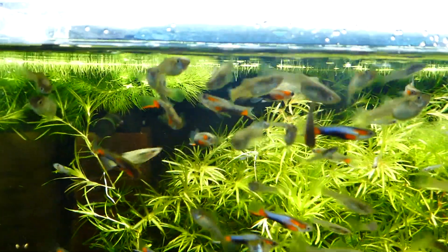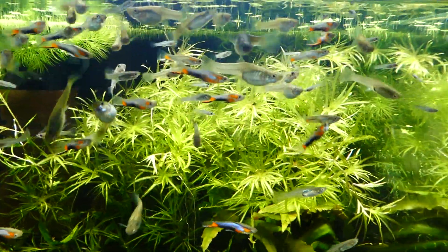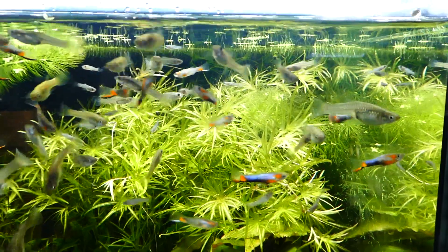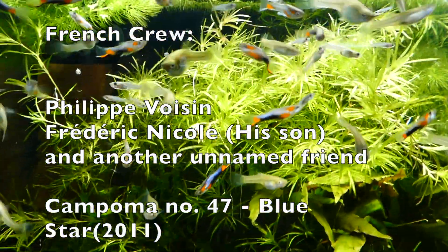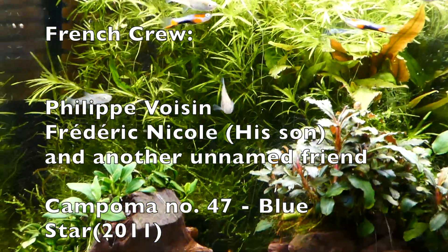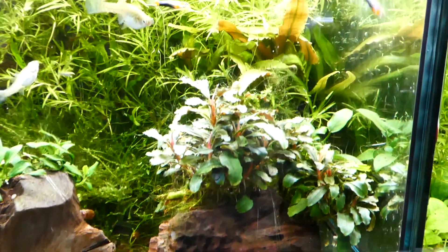One of the main reasons why I love Bluestar endlers so much is the story of how this strain of endlers was actually discovered. In 2011, a French crew of gentlemen, whose names I won't dare to pronounce because I would most likely get them wrong, collected one single pair of an unknown strain of Poecilia wingei that is currently known as Campoma No. 47 Bluestar.